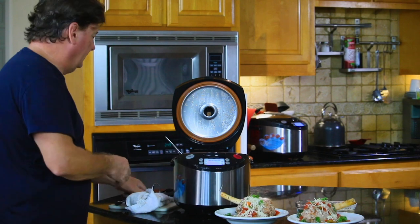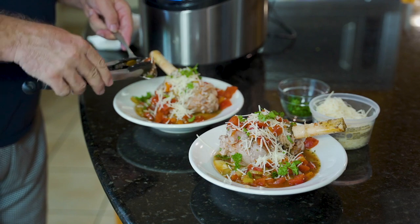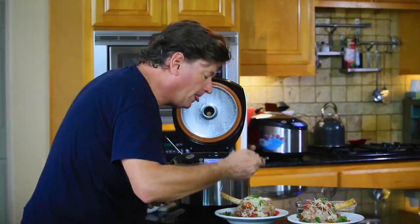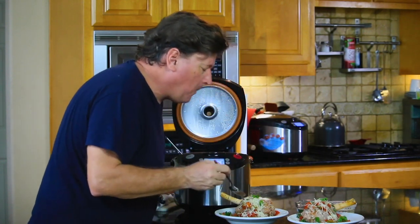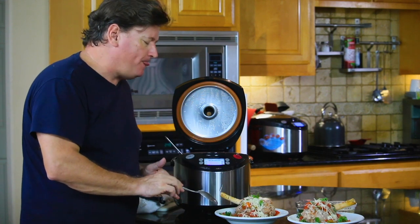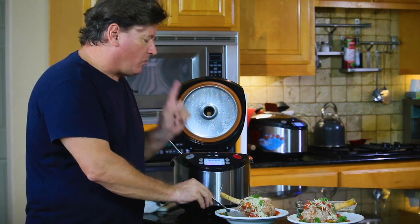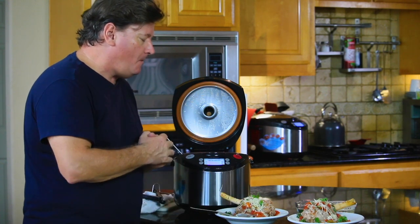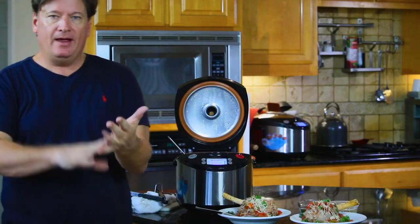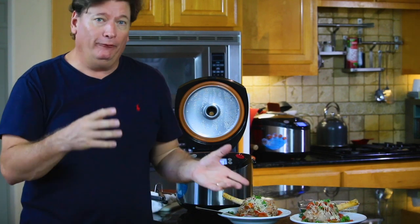Wouldn't you feel proud serving that to somebody? I'm going to take a little bite. I want to get a little polenta on there. Oh God — I might have to take the rest of the day off. Absolutely incredible. Oh my God, that is incredible. So here we have a very low effort, inexpensive, excellent meal for two or four — if you just add two more chops to it.